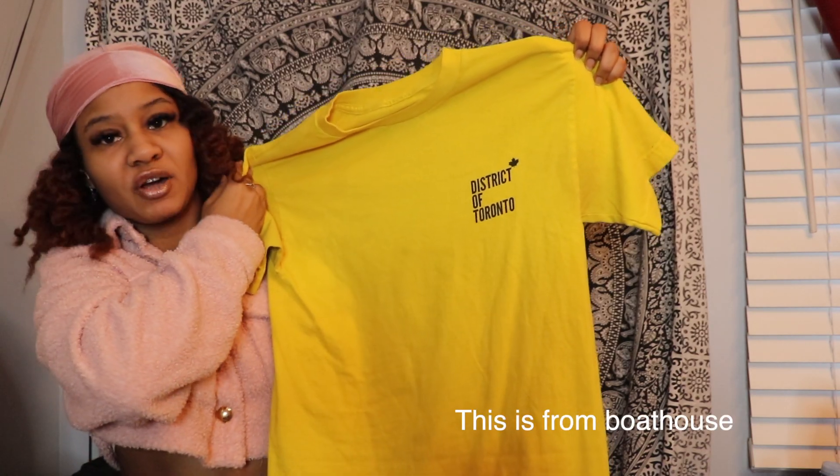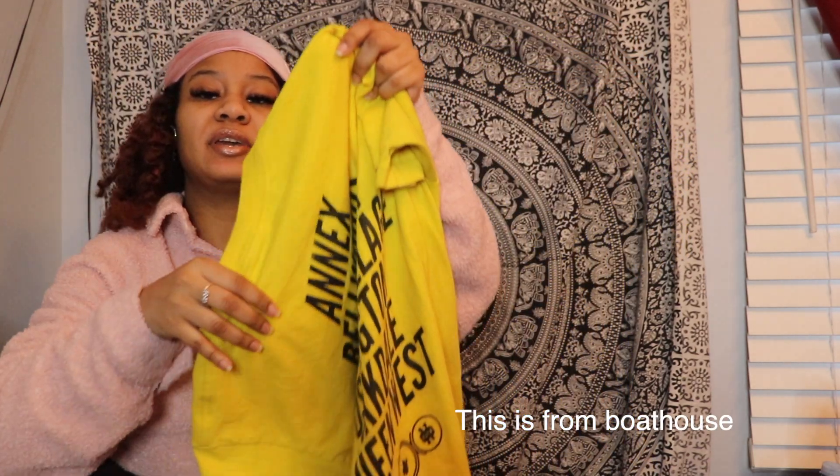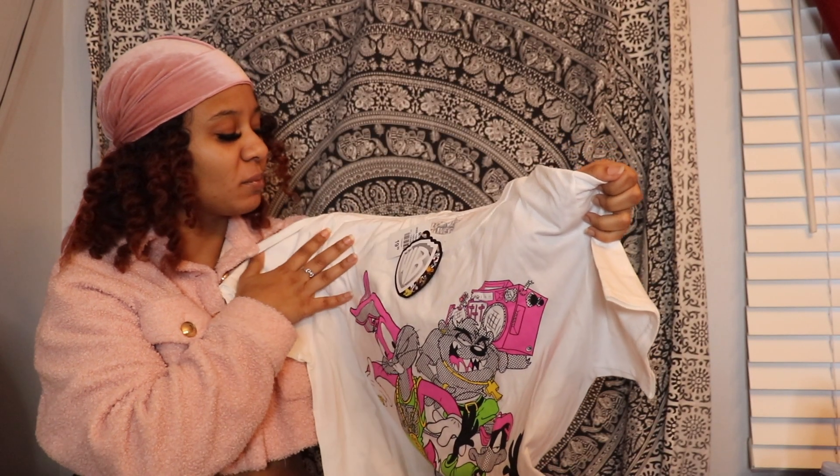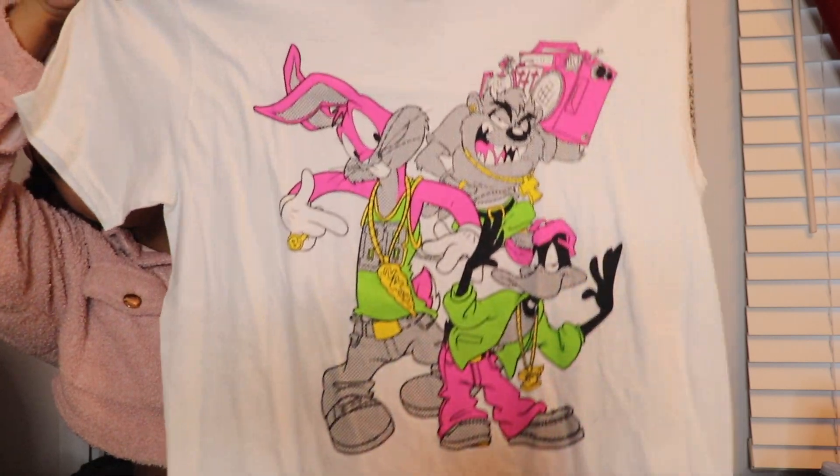The next t-shirt I have is this yellow t-shirt that says 'District of Toronto' — this is just what the back looks like. The next t-shirt I have is this Looney Tunes graphic tee. I've never worn this one yet; based on the tag it looks like I got it from Urban Planet. Super cute.